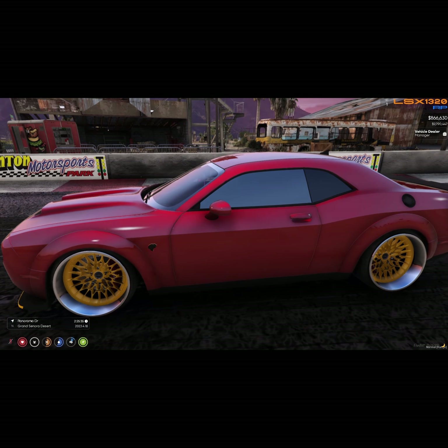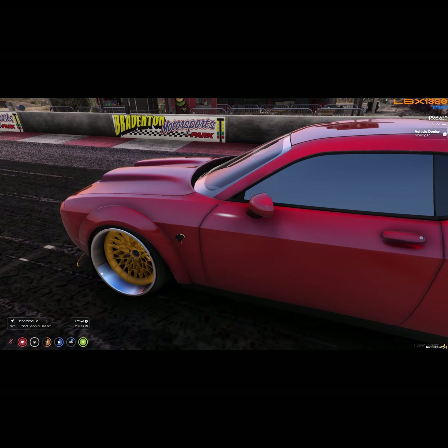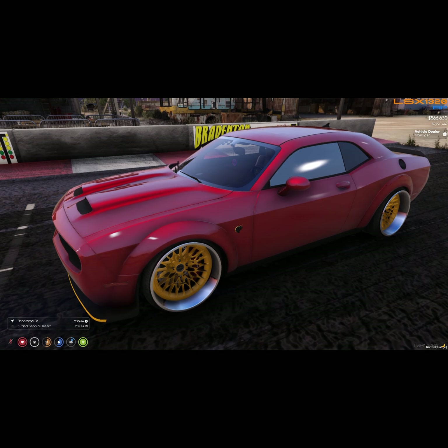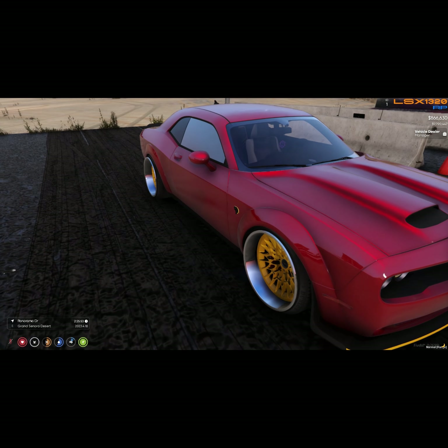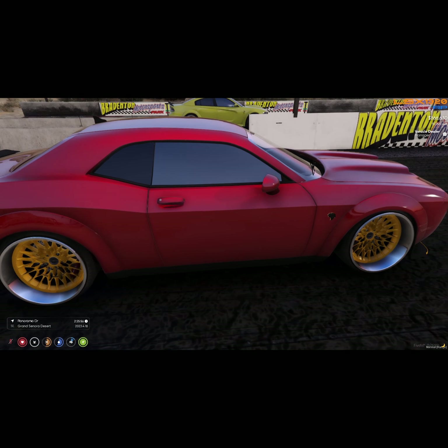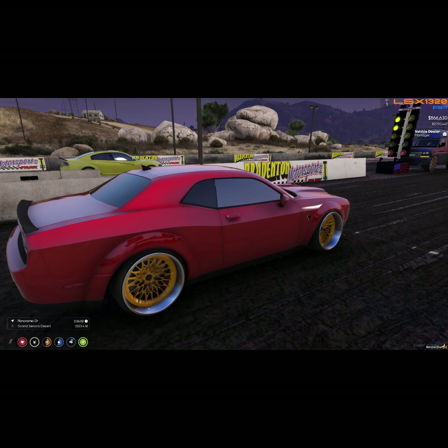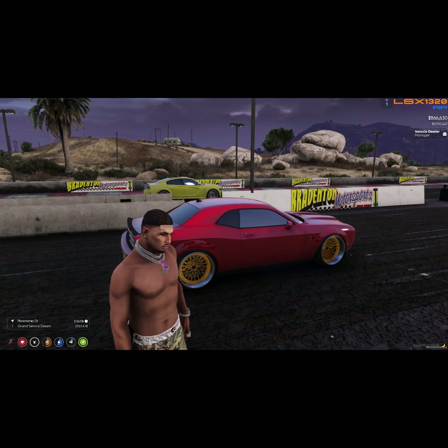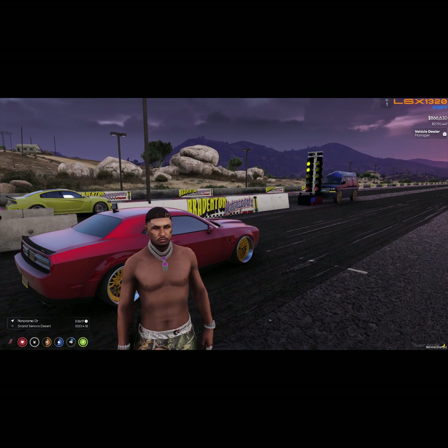Now what we got here is my Challenger. This is a 2021 and this is a Red Eye. I could have went with a Demon or the 170 or several variations, but we're going to keep it regular. This one right here is bagged — it's got the slow bags on it, but that ain't nothing to worry about since you're not trying to hop off the ground. It's got the slow bags and some modifications; we're not going to get into detail on those today.